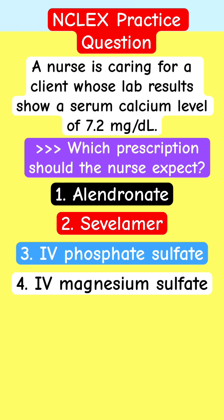If you're caring for this patient with this calcium level, what order should you expect from the provider after you've assessed the patient? Think about it. Alendronate, sevelamer, IV phosphate sulfate, or IV magnesium sulfate?